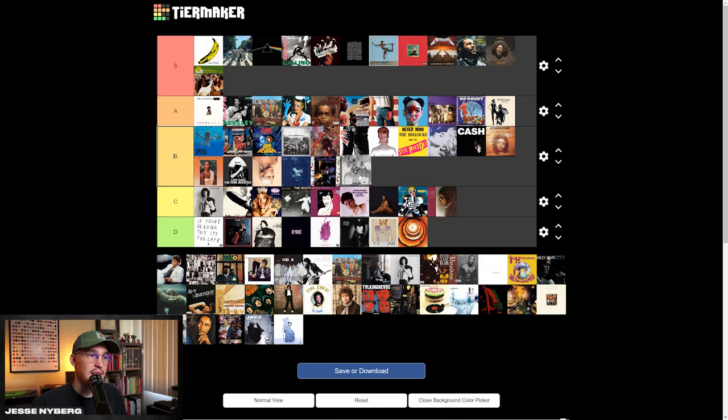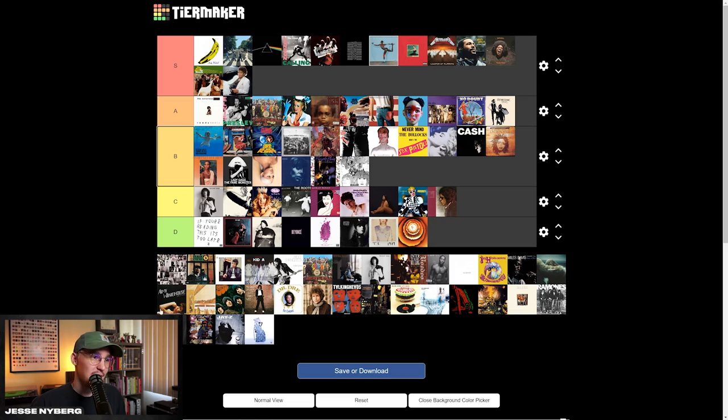This Beatles one — this hasn't really been one of my favorites. I think the Beatles have a lot of other stronger albums. So honestly, that one might be just a B tier for me. I think Thriller is dope. I love this photo, I love the type. I think it's an all-time classic and obviously recognizable. I think that one's going S tier.